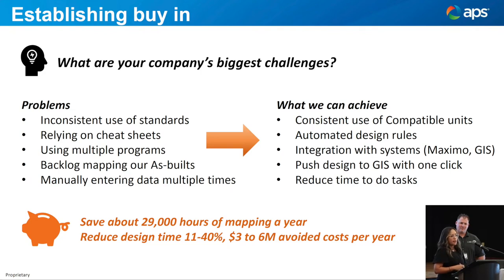Going a little further — when we tried to build a business case and put it into numbers, I just wanted to show the magnitude for us. It saves about 29,000 hours of mapping in a year, going from manually redrawing every single job to just getting it from AUD. The other big one is reducing design time — between 11 to 40 percent depending on the role. That calculates to three to six million dollars of avoided cost every year.